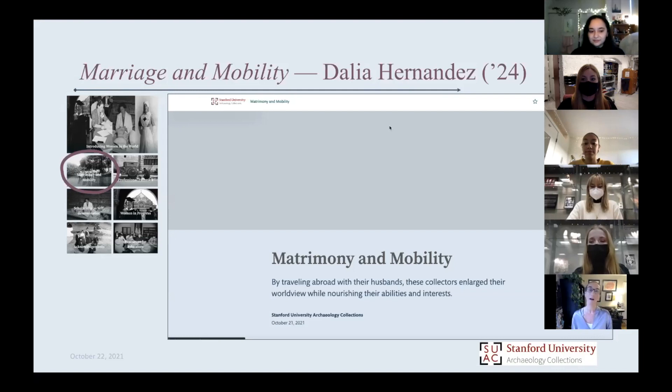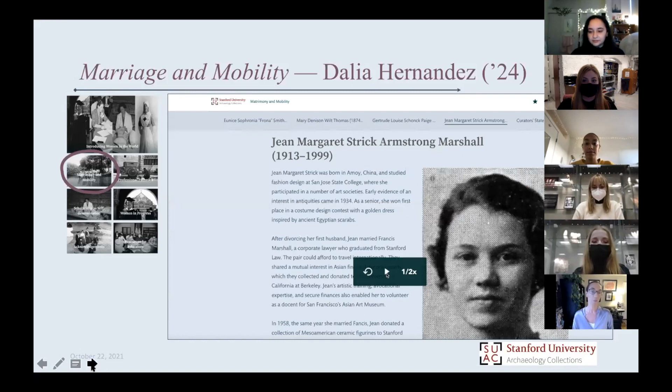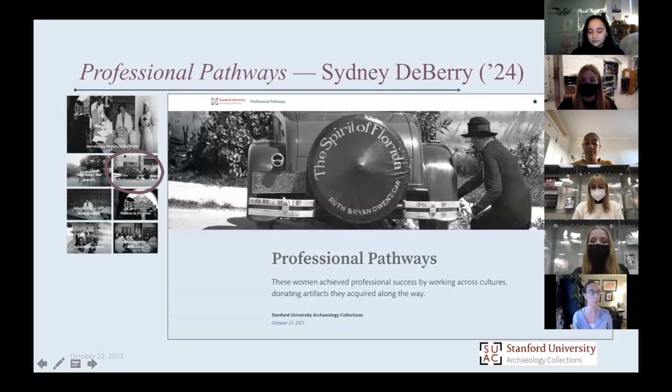The next section in the exhibit is the Professional Pathways section — a group of women who are more or less privileged, also all white, settler or immigrant Euro-Americans. Not coincidental there. Also a lot of them very highly educated. This link of travel and the experiences of travel really came through strongly, and it was through their professions that this group of women really saw different places in the world.